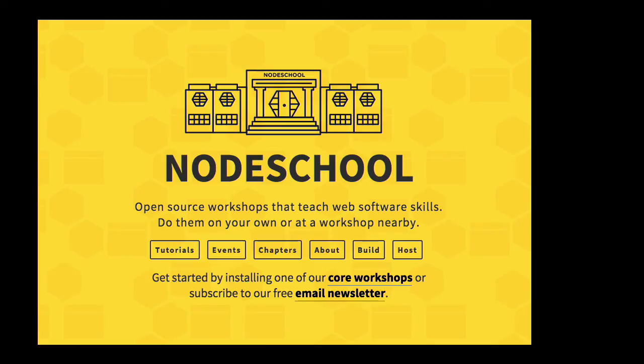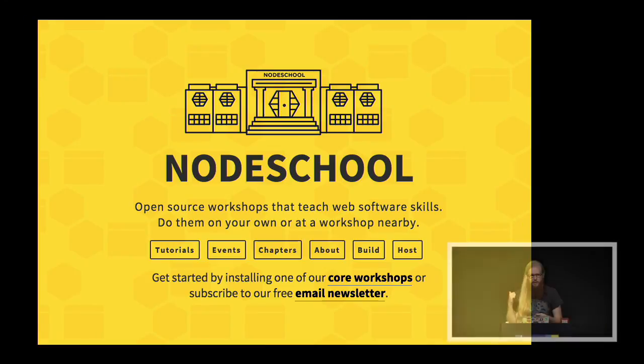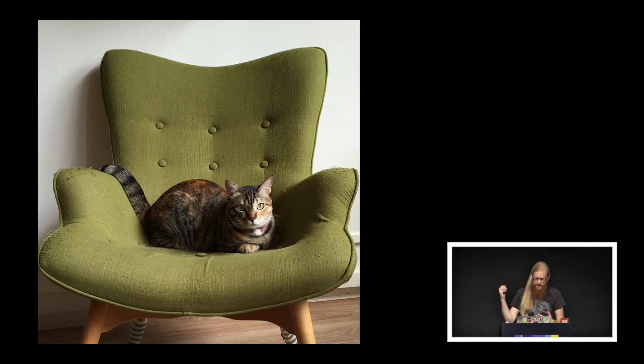In my spare time, I organize the Node School event — there was a Node School that just finished up across the hallway. Node School is all the stuff that people who have been doing Node for a few years know. We put it into fun interactive workshops so you can install them on the command line and learn Node from really awesome tutorials. I also really love cats — I took a photo of one yesterday at a cat cafe in Singapore, and cat cafes are the best thing ever.